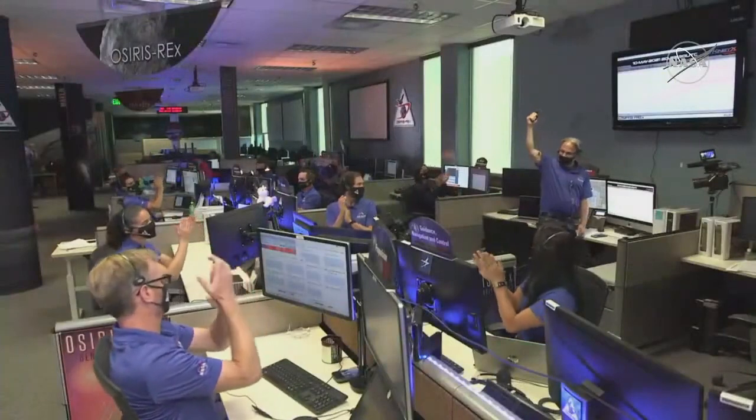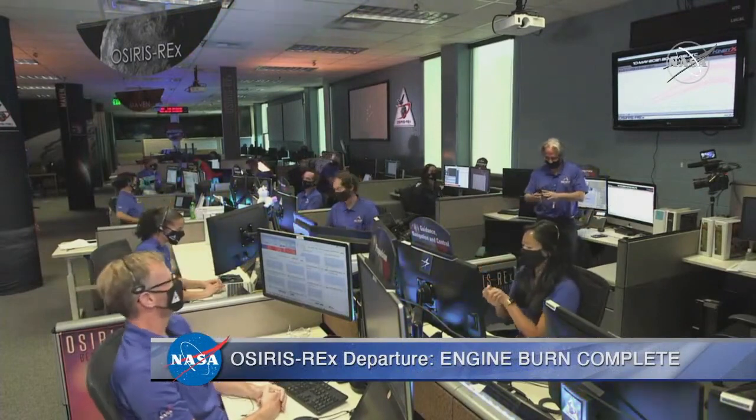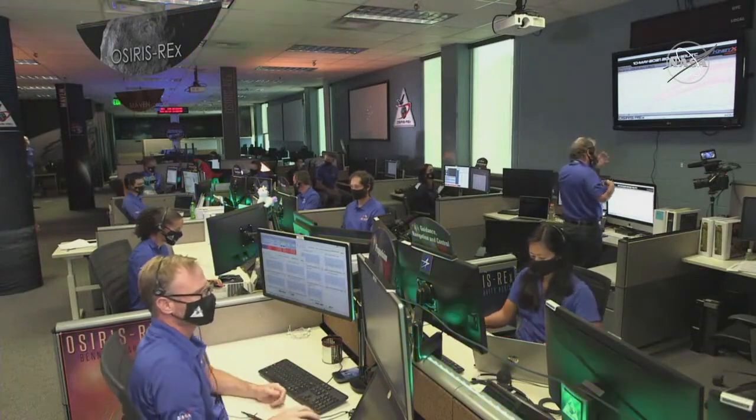All stations: the ADM burn has completed. We have a nominal ADM burn, and we're bringing the samples home! Mike, how are you feeling after all the time you've spent on this mission? I'm very, very excited. I'm thankful this event is over — we've done maneuvers like this many, many times, so we had confidence it would go well. But now we know the spacecraft's coming home, the culmination of all of our hard work. It's really exciting to be here. It's also a little sad to be leaving Bennu, but that's what we need to do to bring the sample home.